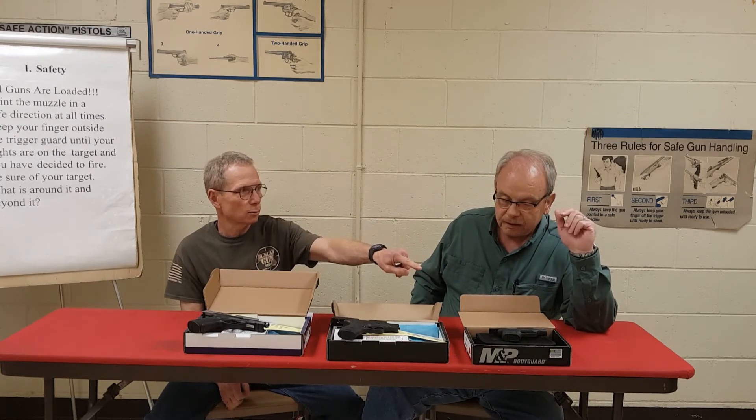Now, Smith & Wesson is going to start doing, for a limited time, a rebate — the customer gets the rebate. A $50 rebate on this. We're going to run these guns on sale, and with our good price and the rebate, you're going to get your price to under $250 on a Smith & Wesson .380. We also have models with lasers and different colors, but they all carry the $50 rebate.